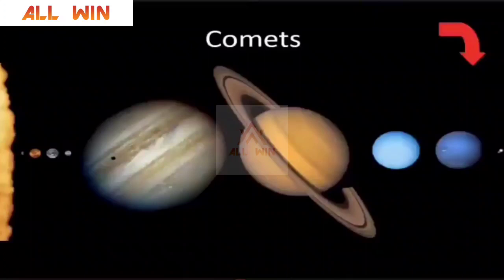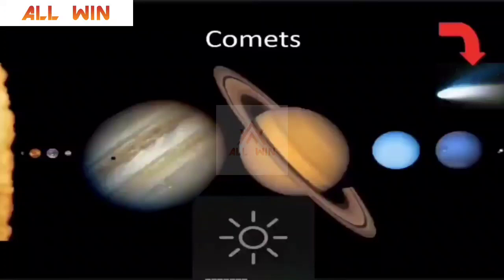The short period comets come from the Kuiper Belt and the long period comets come from the Oort Cloud. This is Halley's Comet, photographed on March 14, 1986, by the Giotto spacecraft launched by the European Space Agency. The next appearance of Halley's Comet will be in the year 2062, some 42 years from now. So if you are lucky, we will be able to see Halley's Comet coming into planet Earth's vicinity once again.